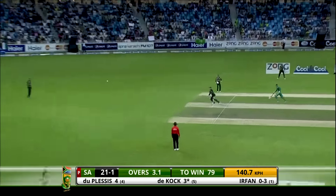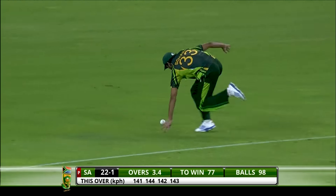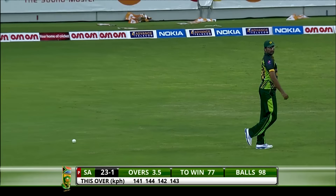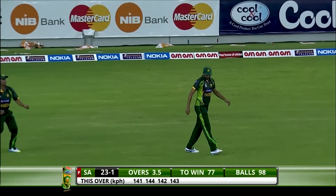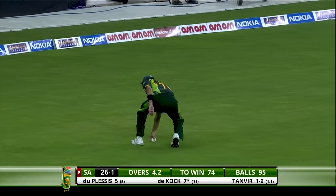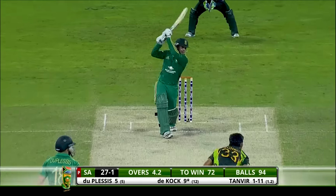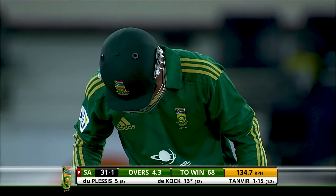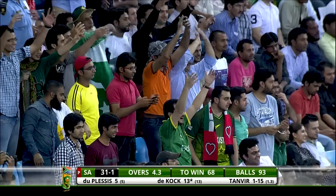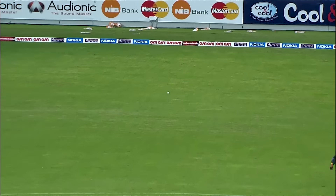Two more — a little nudge on the onside. Terrible — that's awful cricket by Pakistan. Over the top — might not go to the boundary but the batsmen will take two. That is a beautiful stroke — just a full length delivery in the zone of Quinton de Kock and he's not going to miss out on those. The only thing moving in the ground was the ball — everyone just stood there and watched.